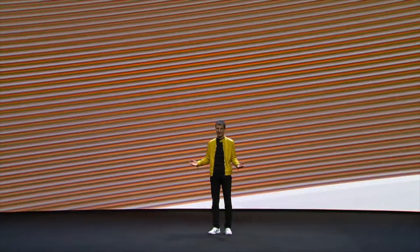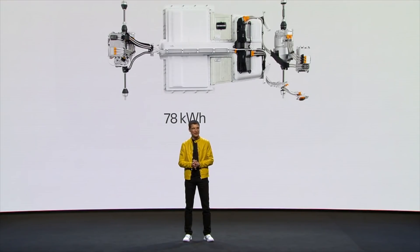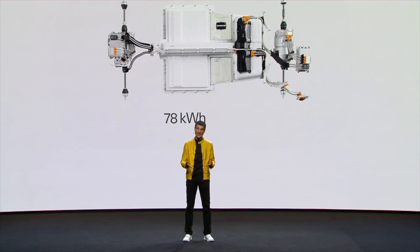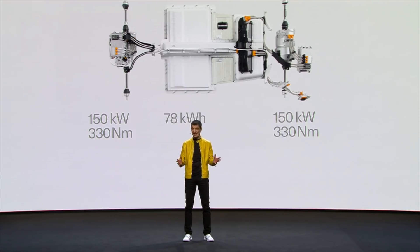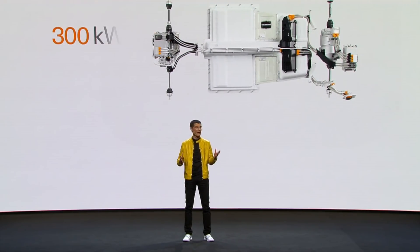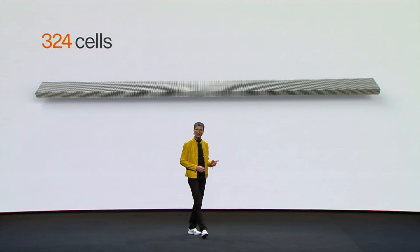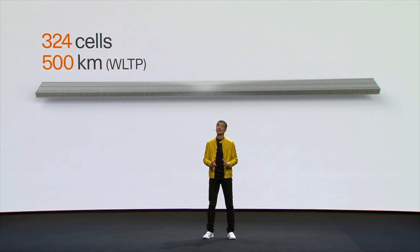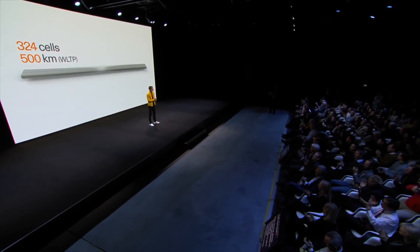We'll start first with the performance. They're offering one battery option, a 78-kilowatt-hour battery pack, and that results in 500 kilometers of range based off of the WLTP standard, or around 250 to 275 EPA-rated miles. Their battery pack consists of pouch-style battery cells, which consists of 324 of them, collectively representing 27 modules with a cooling plate.